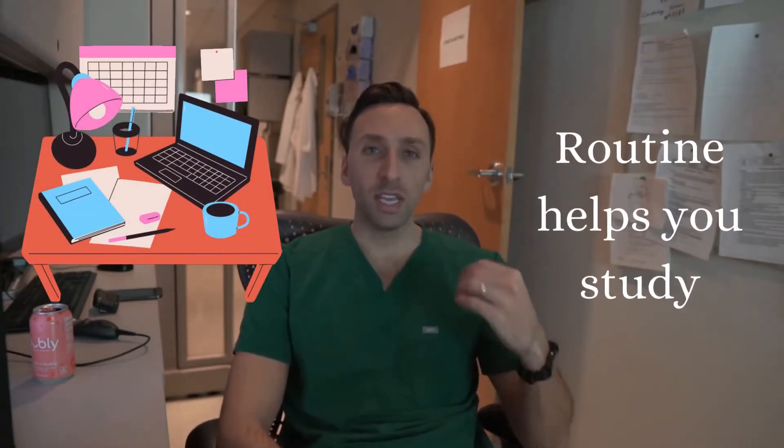Tip number one: find a study spot, create a schedule, and get in a routine. I cannot express to you how much a routine helps you study. For me, my routine was waking up at 5 a.m., going to the library, and studying in my same cubicle or my same table every single day. Once I sat at that table, it was business time and it was game on.